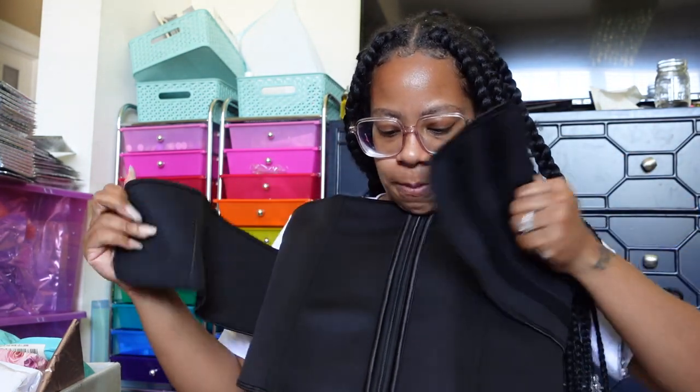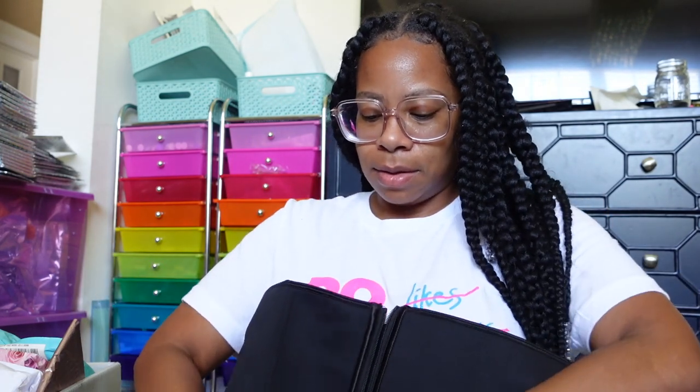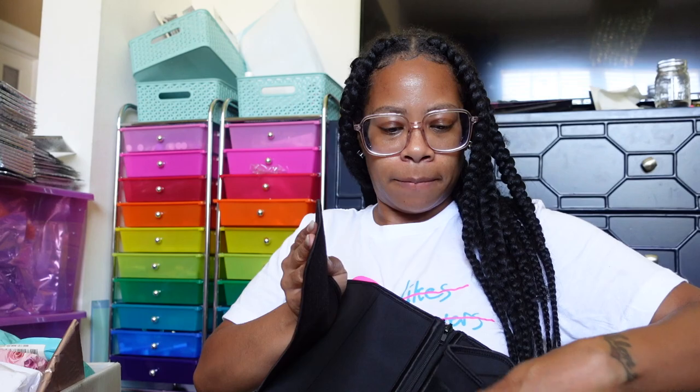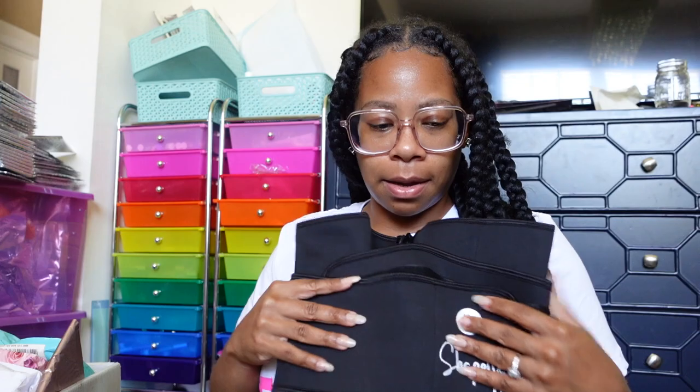You undo the clasps, then zip it, and then the velcro adjusts to whatever your waist size is. Nice! She sent an extra large and a large.